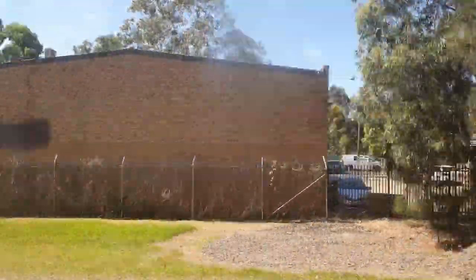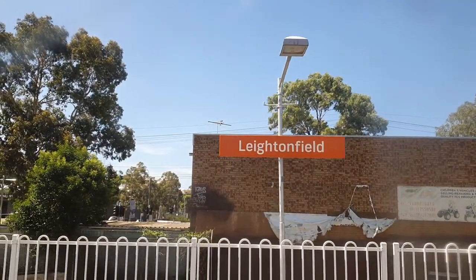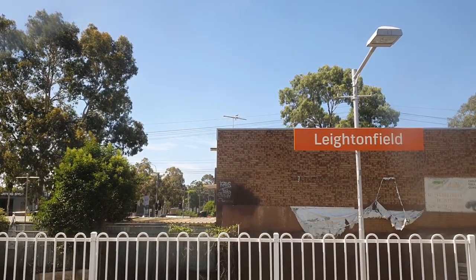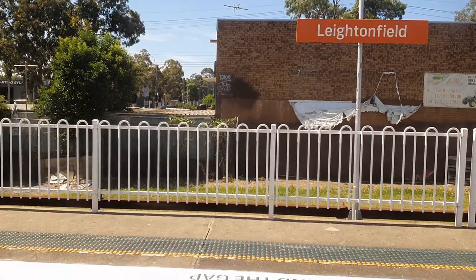Leighton Field is the next stop. During the Second World War there was a munitions factory close by this site. The federal government paid for a station for the sole purpose of bringing its workers to the munitions factory. The station was not handed over to the state government until the 1960s.